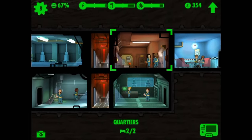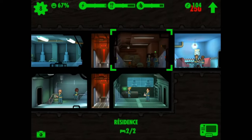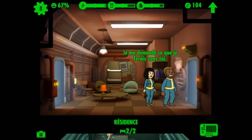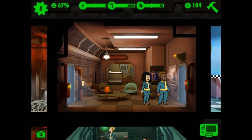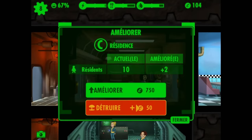The newest update brings the Fallout TV show into your mobile device with a bang. Starting with the quests, the update introduces a brand new storyline featuring eight exciting quests that will take you deeper into the Fallout universe. But the fun doesn't stop there — dive into new locations inspired by the show, bringing fresh challenges and environments to navigate.